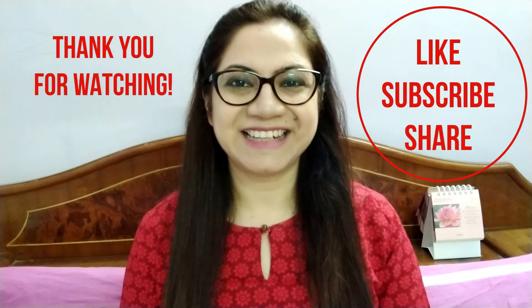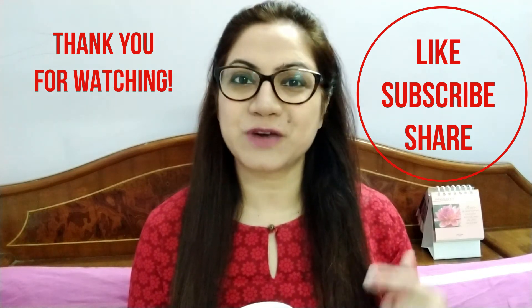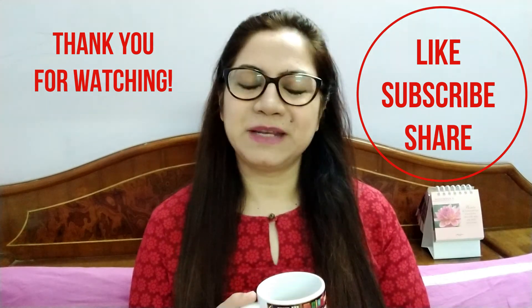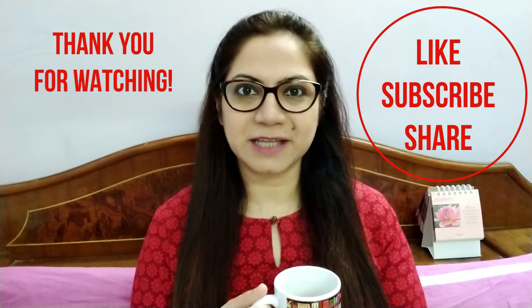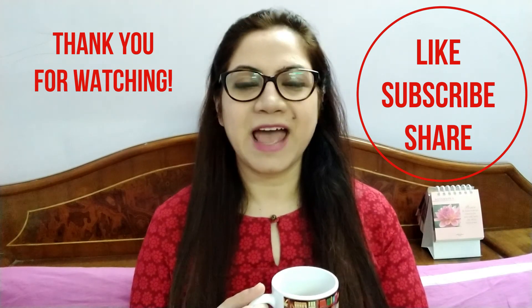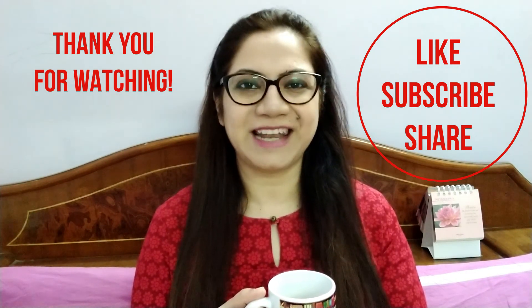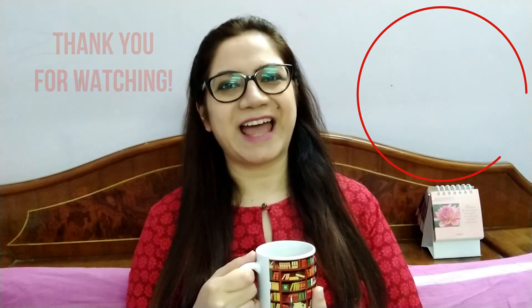So that was my journal collection — I hope you liked it! Do write in the comments below which ones you liked, and please subscribe to my channel if you haven't already. Give it a thumbs up if you liked this video and share it with your friends or anyone you know who likes journaling. Until next time, thank you and bye!